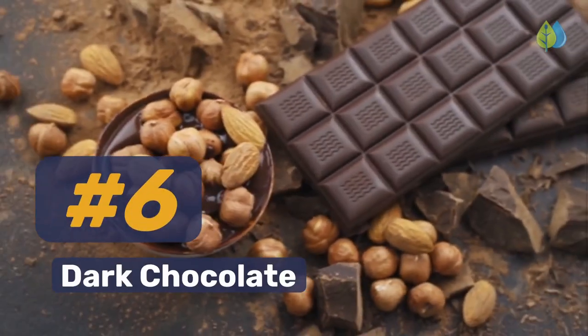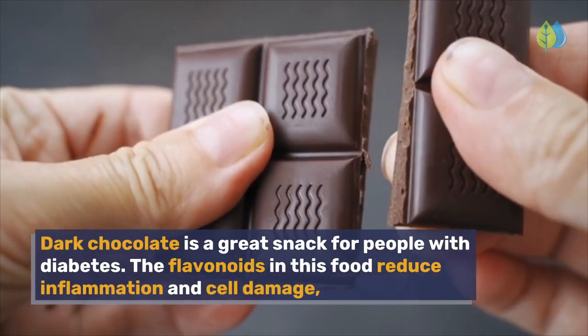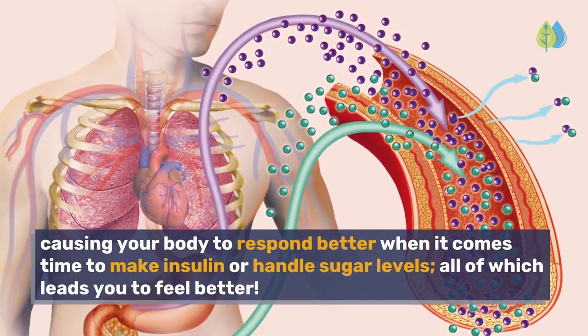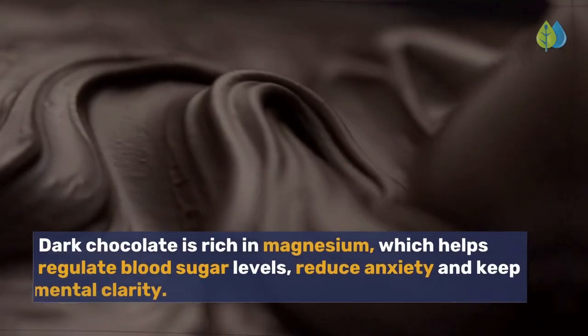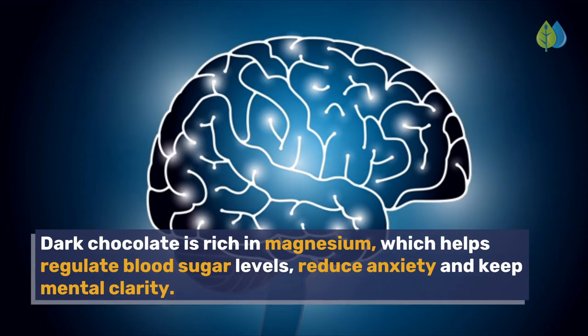Number 6. Dark Chocolate. Dark chocolate is a great snack for people with diabetes. The flavonoids in this food reduce inflammation and cell damage, causing your body to respond better when it comes time to make insulin or handle sugar levels, all of which leads you to feel better. Dark chocolate is rich in magnesium, which helps regulate blood sugar levels, reduce anxiety, and keep mental clarity.